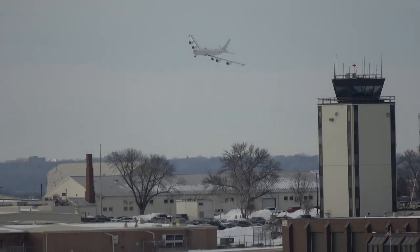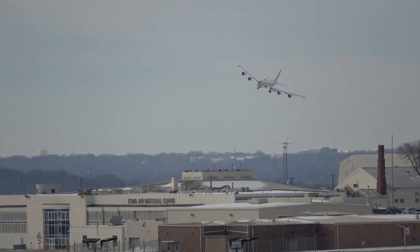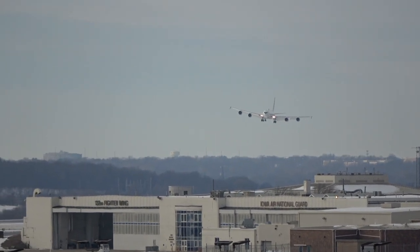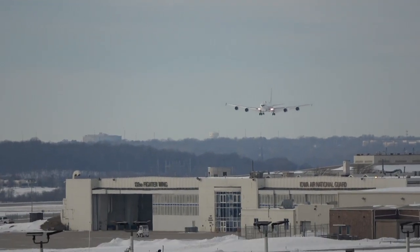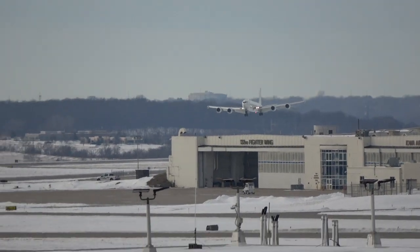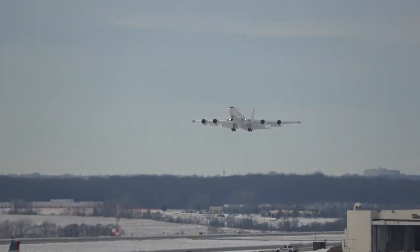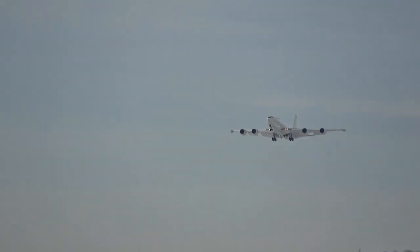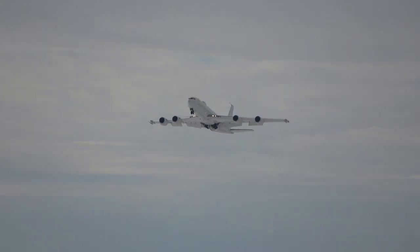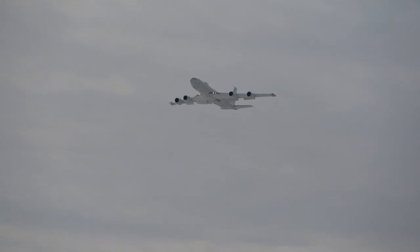The E-6B does a really steep bank approach into DSM. These aircraft commonly do these banking turns while trying to send their very low frequency messages. You can see it doing one of these banking turns coming in to land — a super awesome catch. He was doing a low approach first, and the next couple of approaches are touch and goes. You can see he's now departing straight out, and after leaving the airport grounds, he will do another steep bank and approach to the airport.